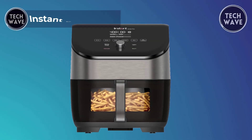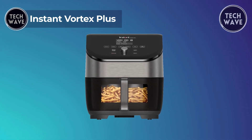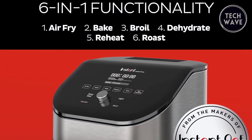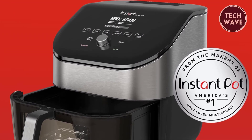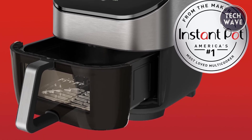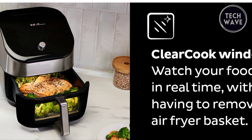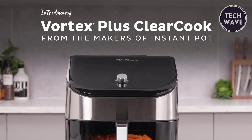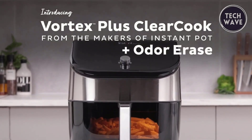Elevate your culinary experience with the Instant Vortex Plus, a versatile kitchen marvel priced at $130, with 6-in-1 functionality. This appliance serves as an air fryer, roaster, broiler, baker, reheater, and dehydrator, providing a comprehensive solution for a variety of cooking needs. The clear cook window and internal light allow you to effortlessly monitor cooking progress without opening the basket, ensuring precision in every dish. Equipped with odor erase technology, the Instant Vortex Plus features built-in, replaceable air filters that eliminate odors during cooking, preventing lingering smells in your kitchen.